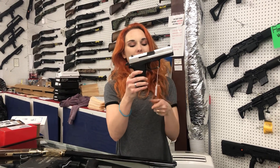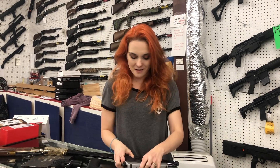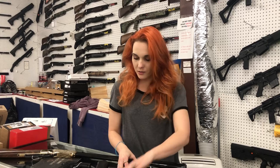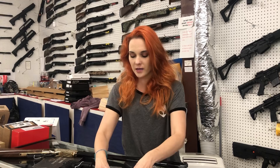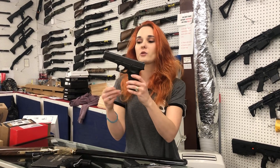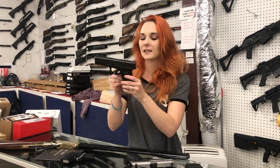HK USP .45. She's a little .22 with the threaded barrel in her box — $200. Glock .22 Gen 4 with night sights, $400 y'all.